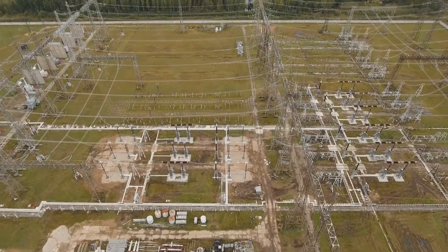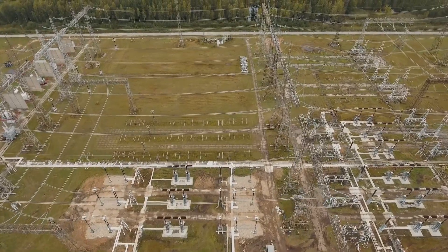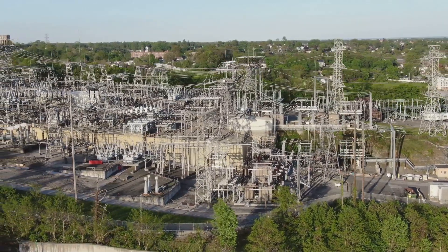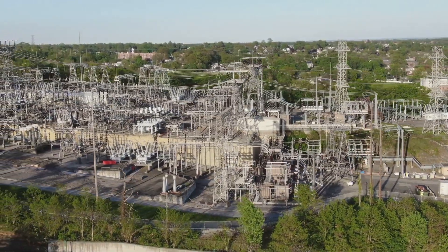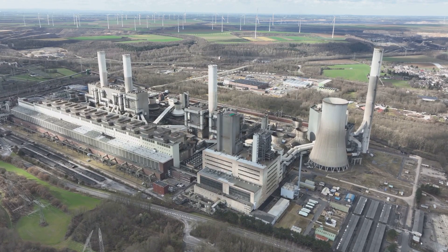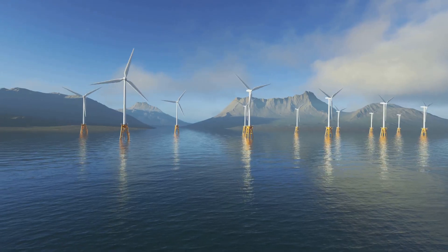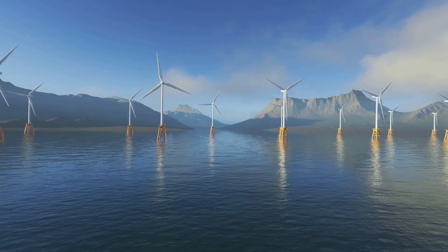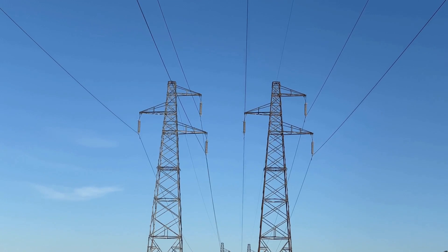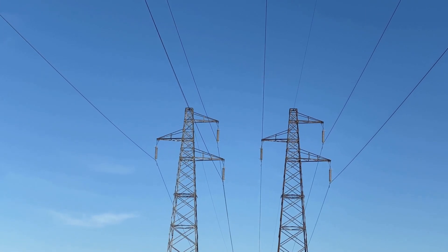HVDC technology is already playing a vital role in modern power grids around the world, with numerous large-scale projects successfully implemented. One prominent example is the Nordlink cable, connecting the power grids of Norway and Germany. This undersea HVDC link enables the exchange of renewable energy between the two countries, allowing Germany to tap into Norway's abundant hydropower resources. HVDC is also instrumental in integrating offshore wind farms, which are often located far from shore, into mainland grids, making it the preferred choice for connecting these remote renewable energy sources.